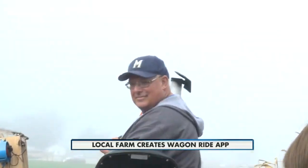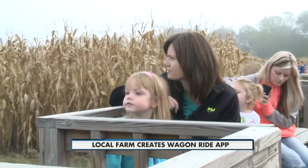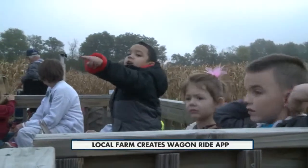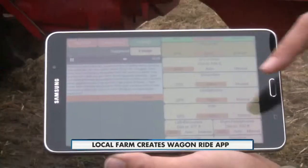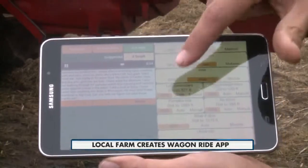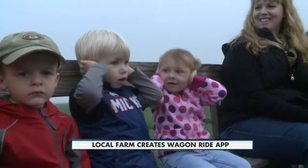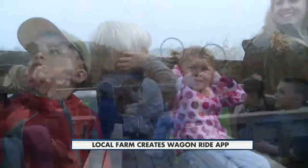They wanted it to be audio-based and interactive, yet still safe for riders. Thanks to Scott's programming experience, he knew just the solution. So we came up with the concept of let's create an app that allows the wagon ride to basically know where it is on the route at all times, and when needed, play the appropriate audio automatically.